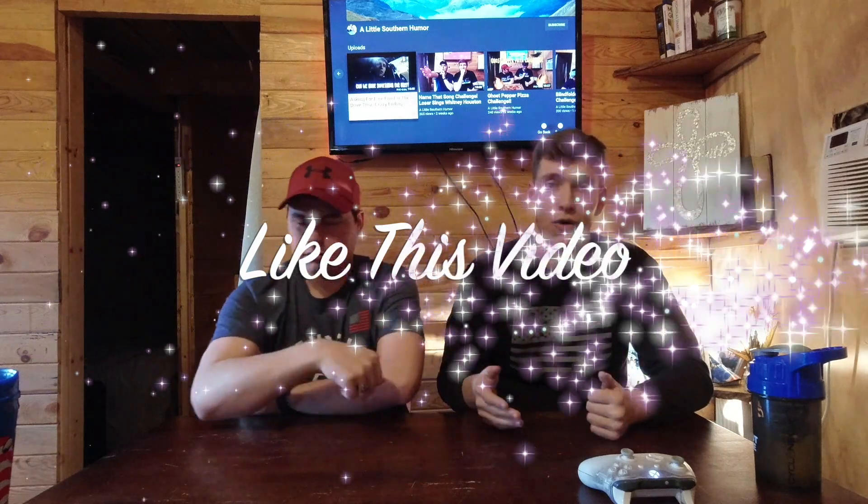There's also a thumbs up down there — click on that the same way as the subscribe button and it gives this video a like, which lets YouTube know people enjoy watching us. Even if you dislike the video, go ahead and hit dislike — it won't hurt our feelings, it still tells YouTube we're getting engagement.